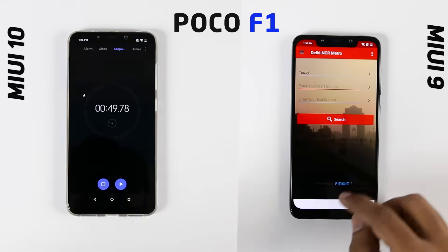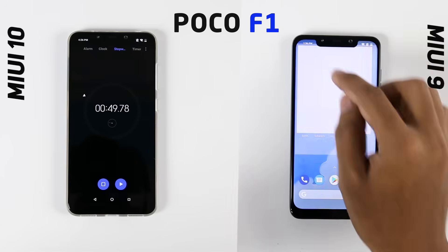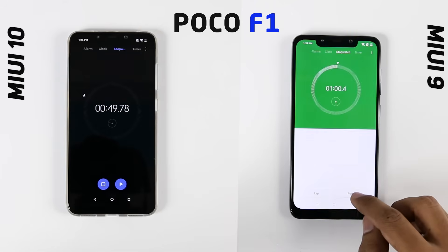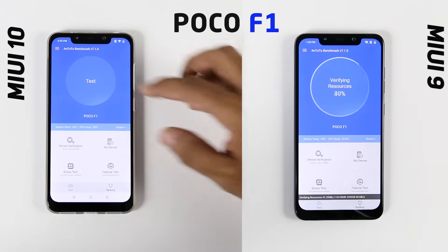Again, MIUI 10 finishes the memory management round first and I am really impressed with this ROM — it's still in beta but it outperforms the stable MIUI 9. Now let's do some benchmark tests, starting with AnTuTu.